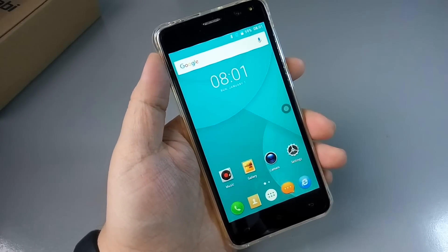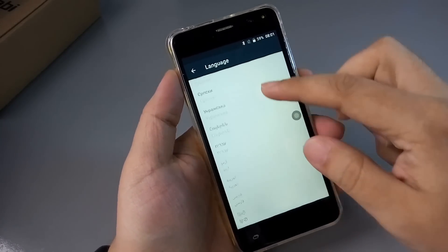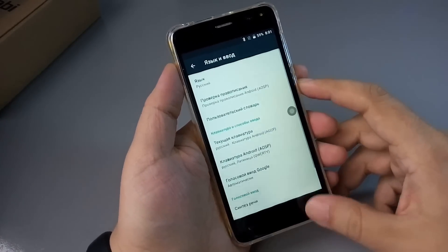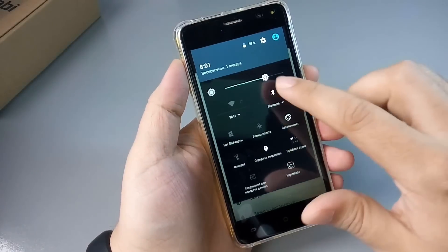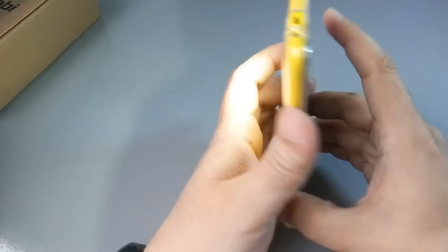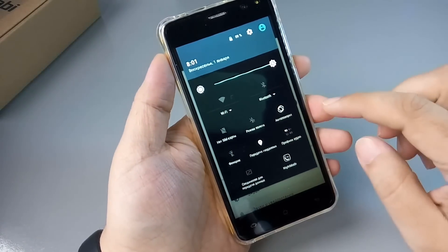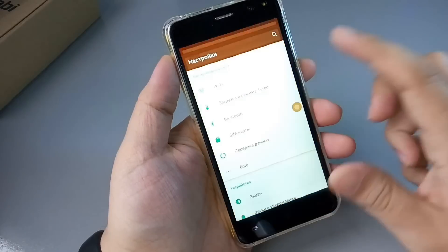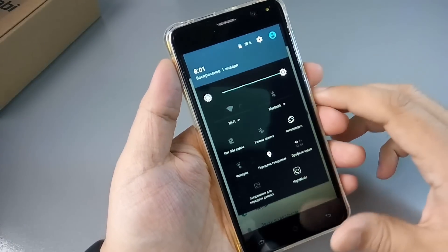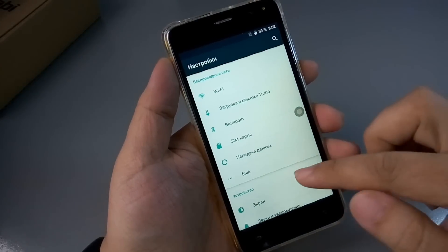Переключим на русский язык. Прошивка полностью мультиязычная — вот пак предустановленных языков, и казахский язык тоже присутствует. Смотрим, что у нас в шторке — яркость на максимум, по яркости всё нормально. Два очень ярких светодиода, глаза слепят. Здесь ночной режим есть. Вот так выглядит шторка — в принципе, всё необходимое здесь имеется.